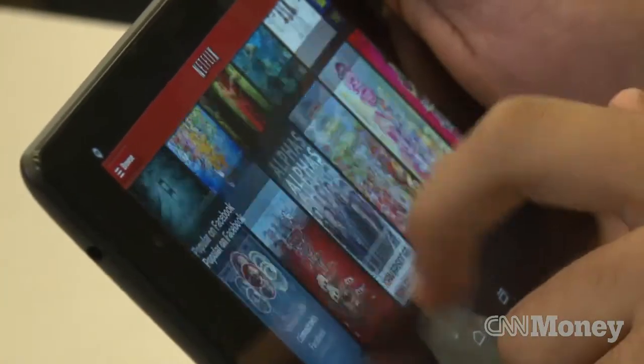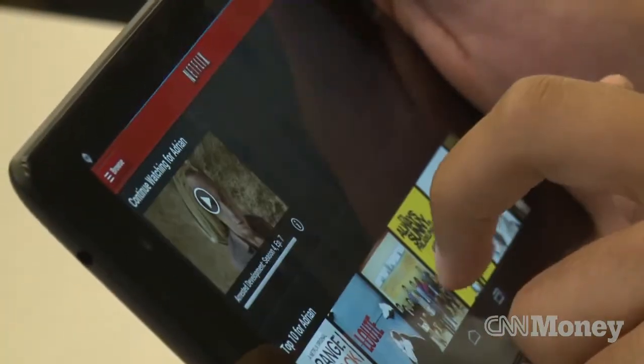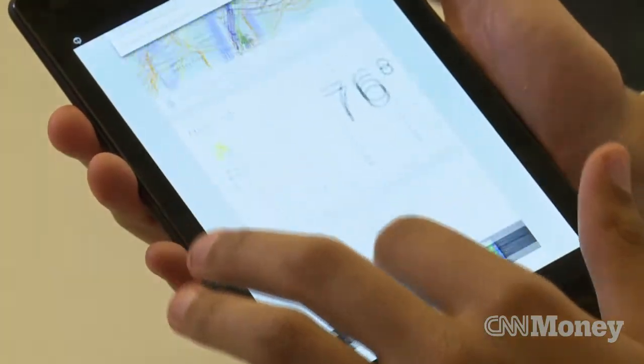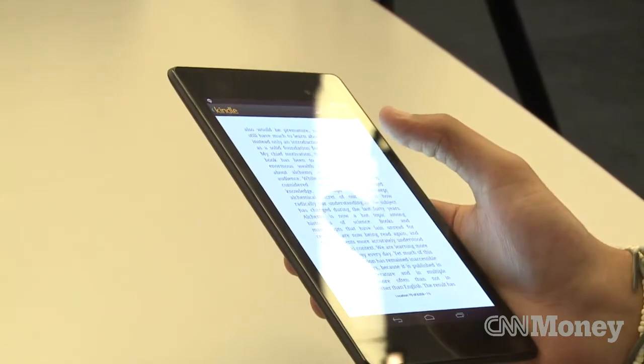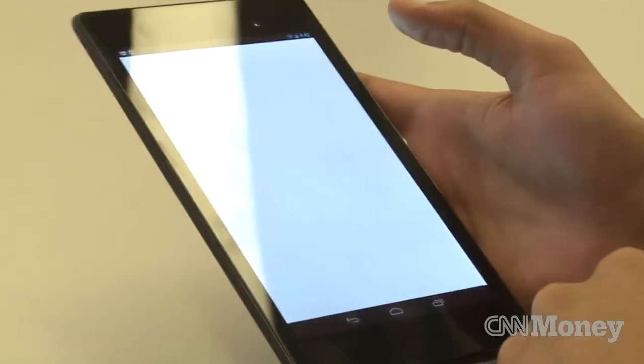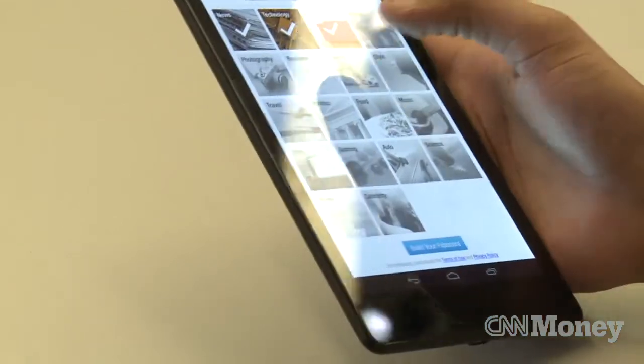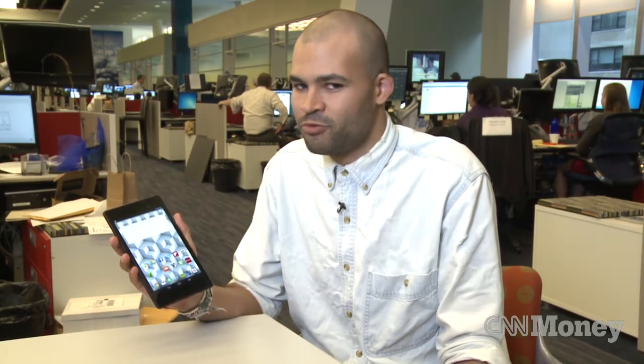If you want to compare the Nexus 7 to the iPad Mini, it really comes down to your preference between iOS and Android. Objectively speaking, the Nexus 7 has far better hardware — a better screen and a better processor — but when it comes to day-to-day performance, most people probably won't notice a huge difference. That said, you're comparing it against a product that's been out for almost a year, and chances are Apple will have a new iPad Mini sometime before the end of the year.